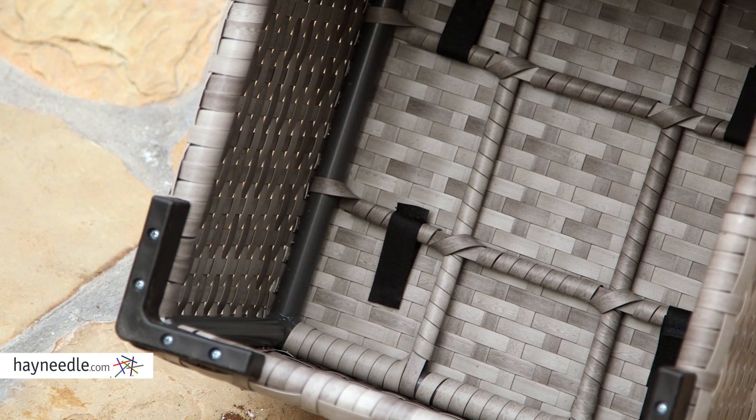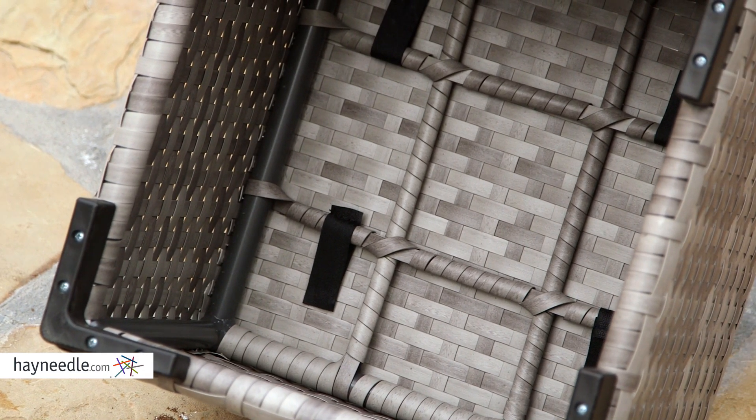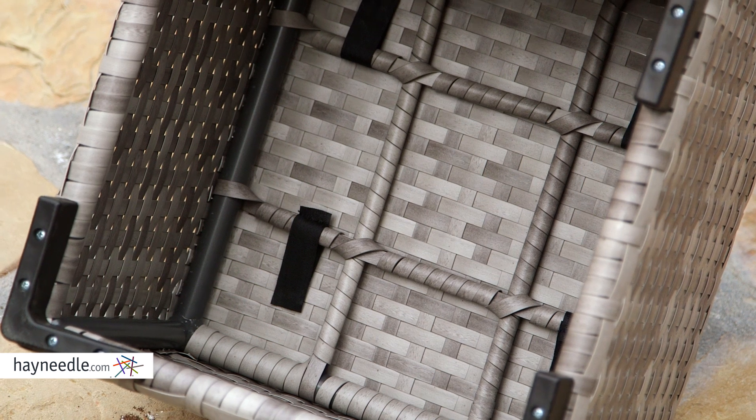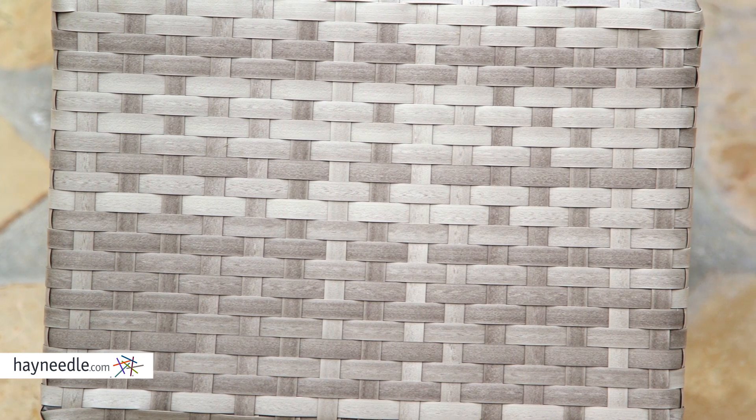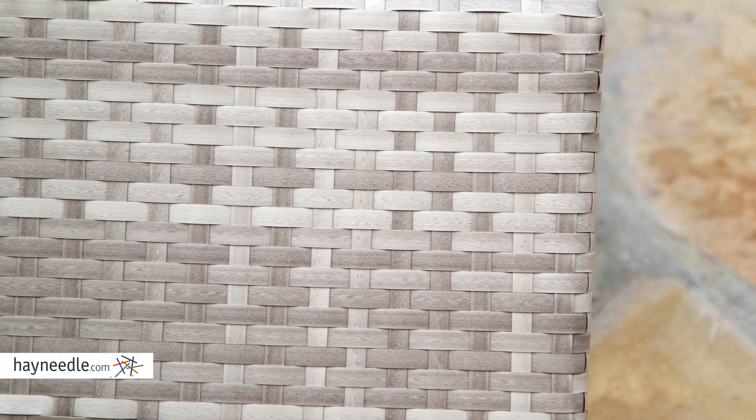Each piece is first crafted from a sturdy aluminum frame, then covered in an extremely durable and fade-resistant flat resin wicker in a multi-tone gray color. With the aluminum and wicker, this set is absolutely designed to withstand the outdoor elements.